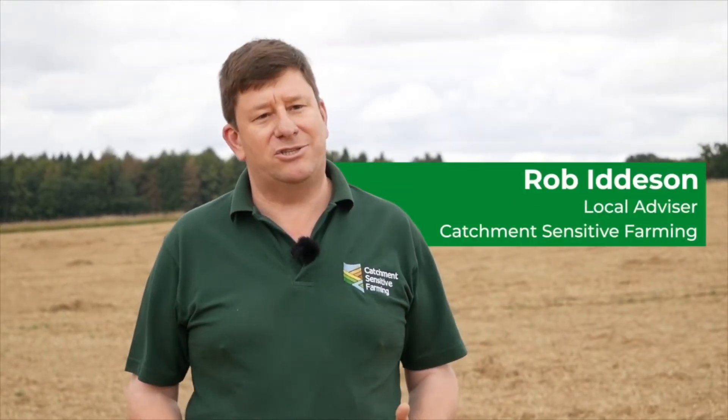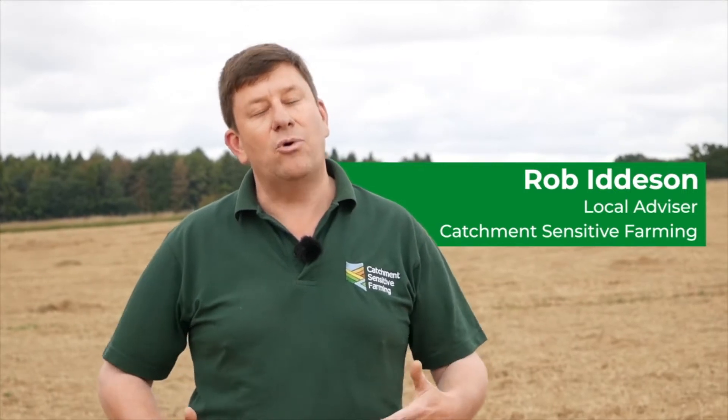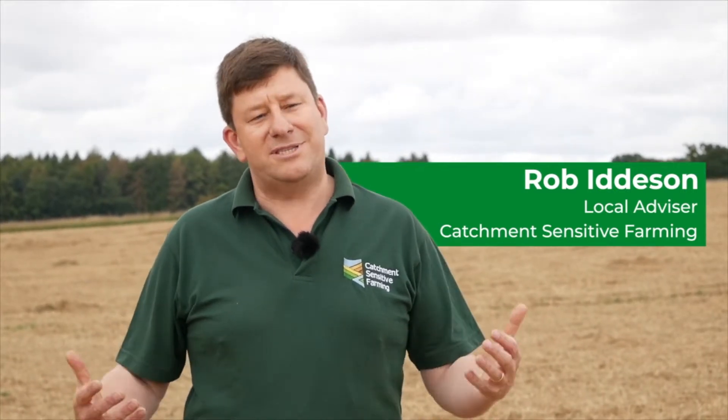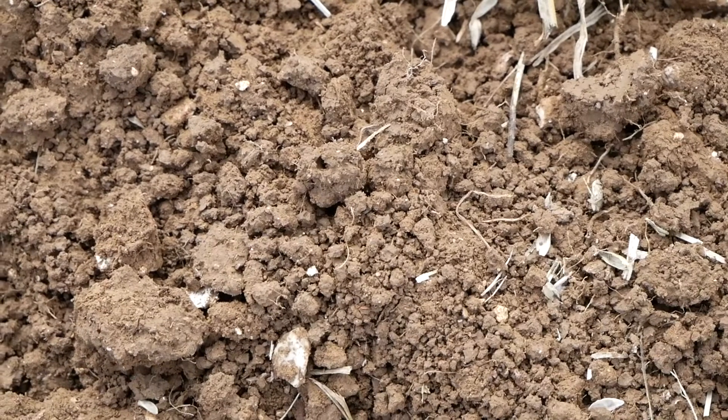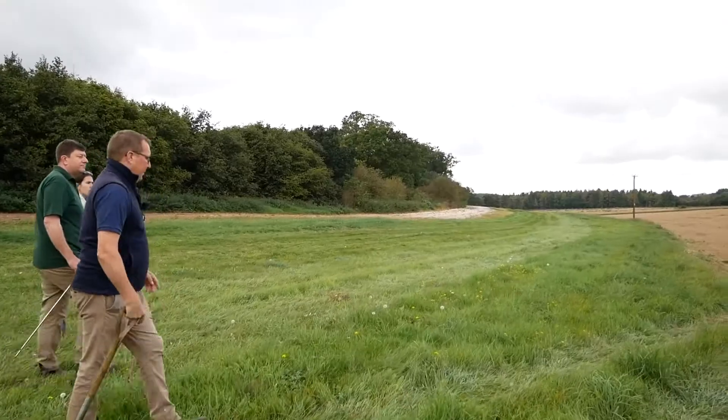One of the benefits of adding organic matter to the soil is it will give it a capacity to increase its water holding capacity. As we see longer periods of dry conditions, that organic matter can hold water in the soil to give it additional resilience, but that structure also allows it to be better drained, so it moves water through the soil in a more positive way.